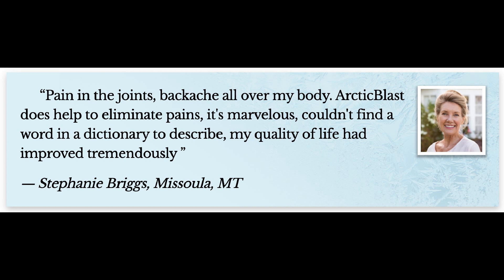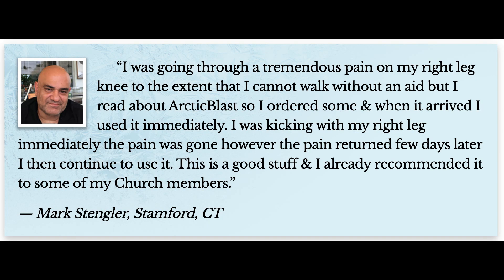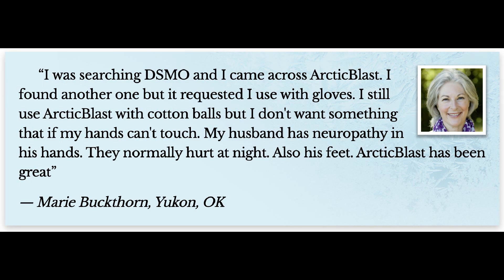Arctic Blast supplement is only available on the official website. Users are discouraged from making any purchases from stores to avoid getting fake products. Apart from getting a legitimate product, it comes at a much more affordable price. A bottle of Arctic Blast currently costs $59.99 on the official website. You will also receive large discounts when you purchase the product in large quantities.